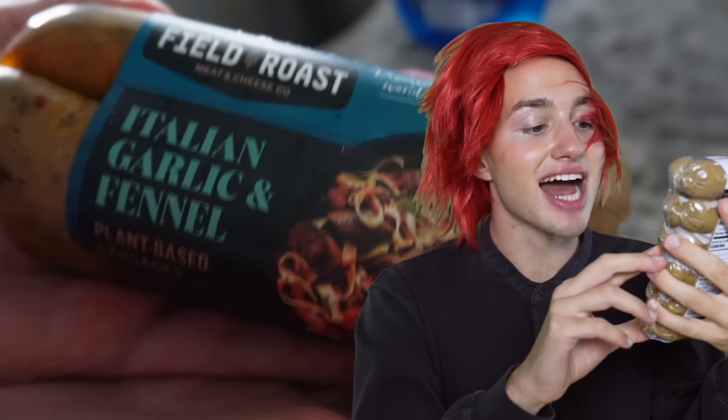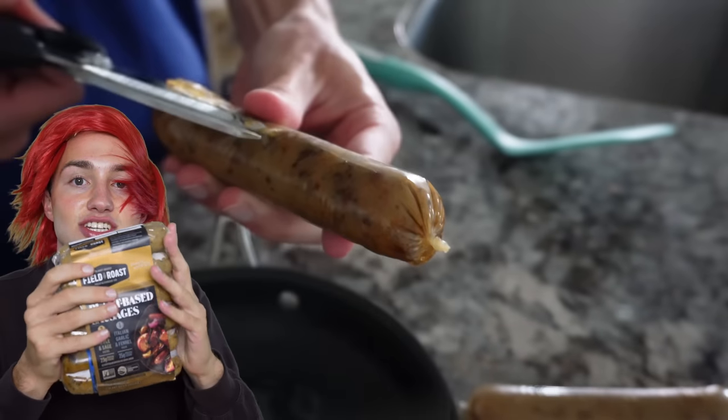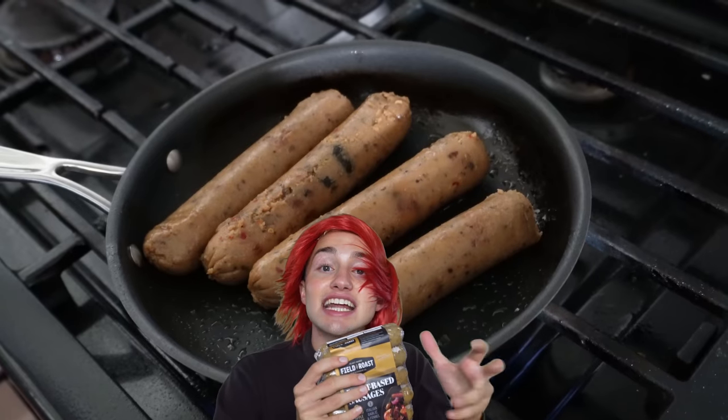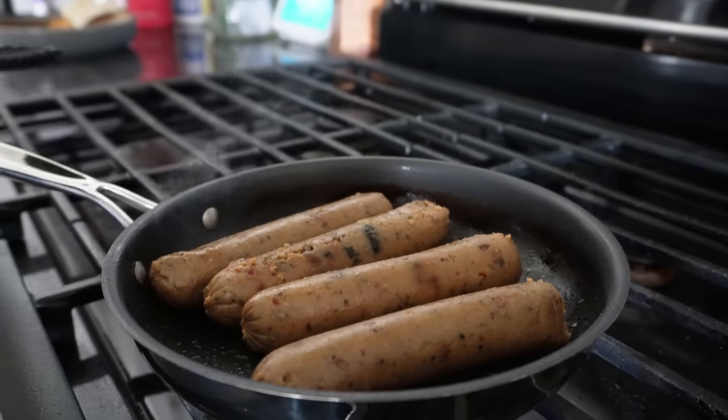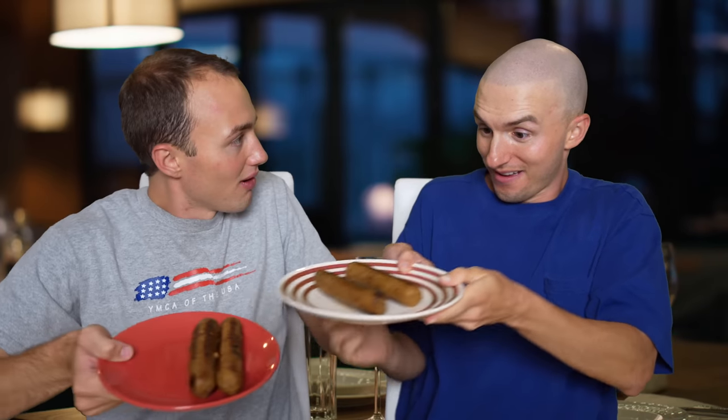What's first on the menu today? First of all, we are having some plant-based sausages — smoked apple and sage, and we also have Italian garlic and fennel. To make the sausages, we cut off the casing and got a skillet and started frying them up. We cooked them for about five to ten minutes, and they were the perfect amount of tenderness. We made them with love, and I hope you guys enjoy them.